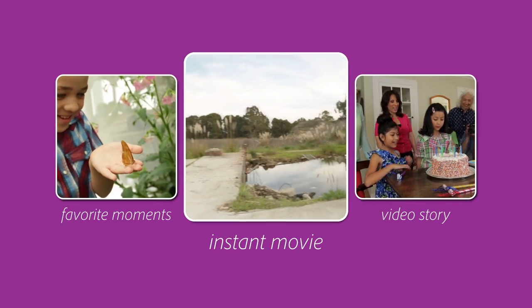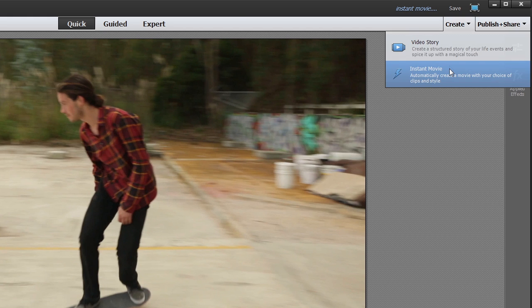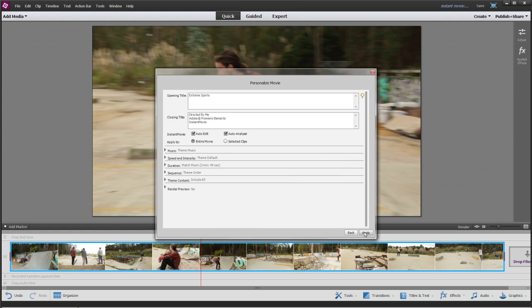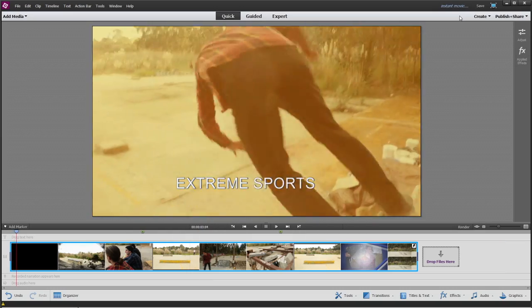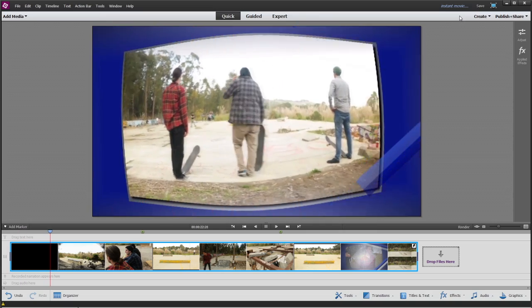With Instant Movie, choose some clips, pick from a variety of great-looking themes, and Premiere Elements goes to work. It finds the best parts of your clips, adds transitions, effects, graphics, and music, and gives you a polished movie in minutes.